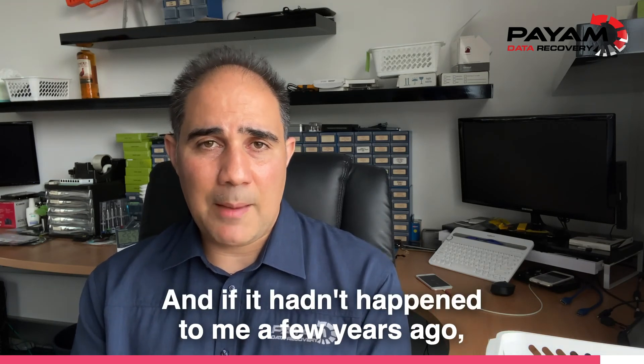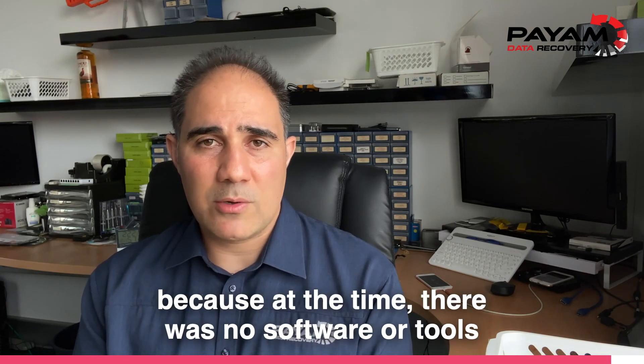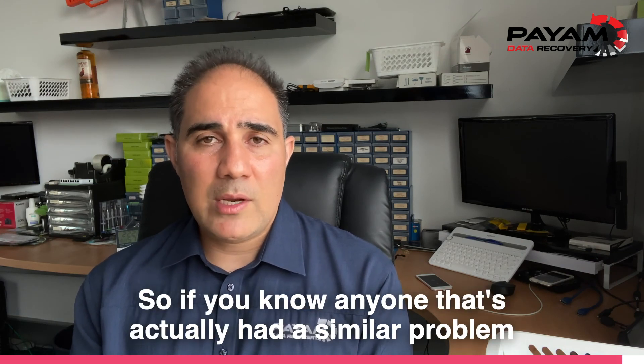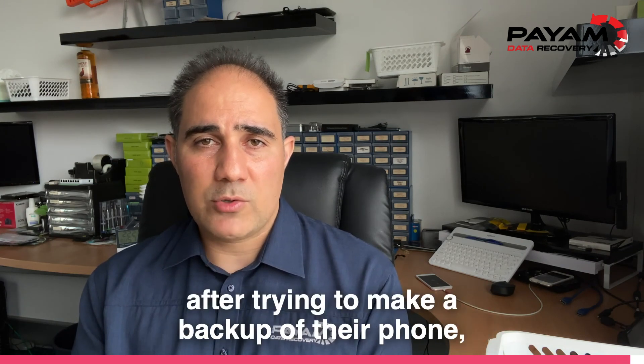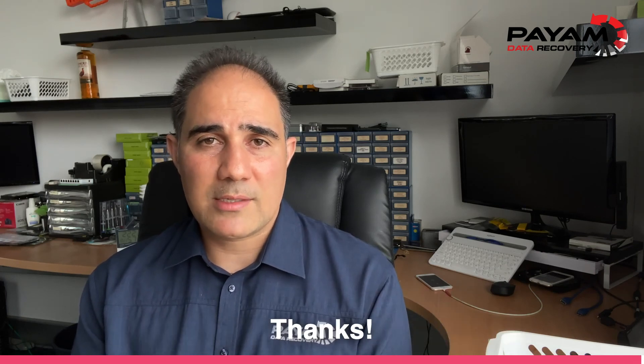And if it hadn't happened to me a few years ago, I never would have found the solution, because at the time there was no software or tools that could actually help in this particular case. So if you know anyone that's had a similar problem and they've lost their data after trying to make a backup of their phone, give us a call. We'd love to help. Thanks.